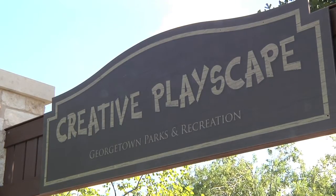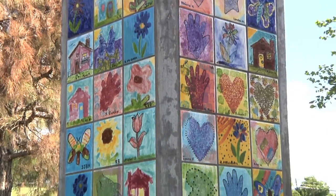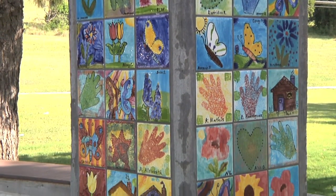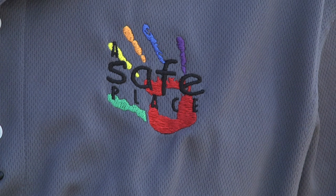The program started in the 90s and has continued to today. Here at the Creative Playscape, you'll see a tile display on several columns at the front of the Playscape. These tiles represent the children's creative efforts during the establishment of the program, contributing to the logo you see on the shirt today. The logo is a hand representing the helping hand provided to children, and the multicolors represent the diversity of the community and the different agencies involved in the program.